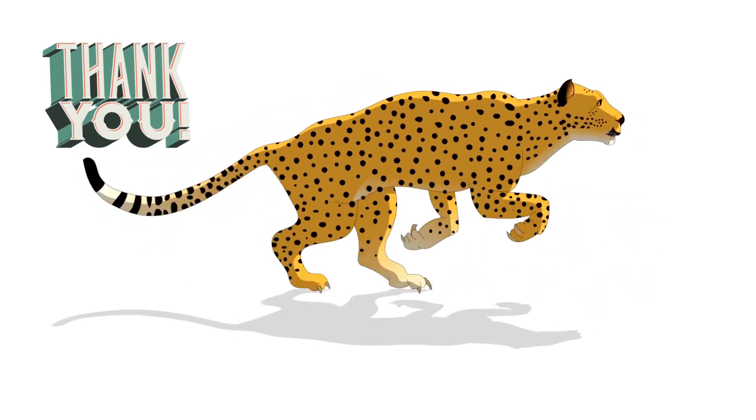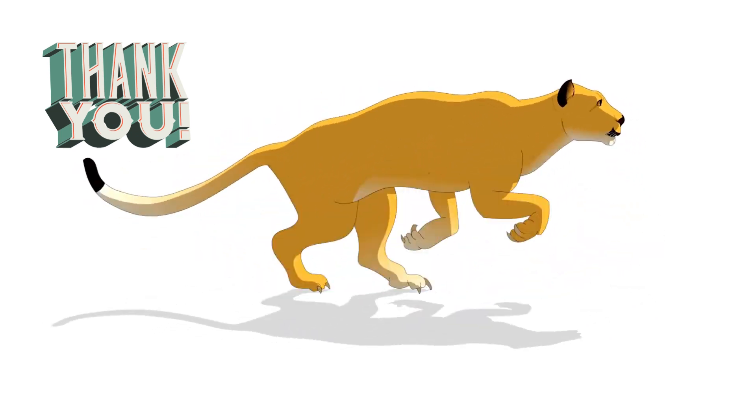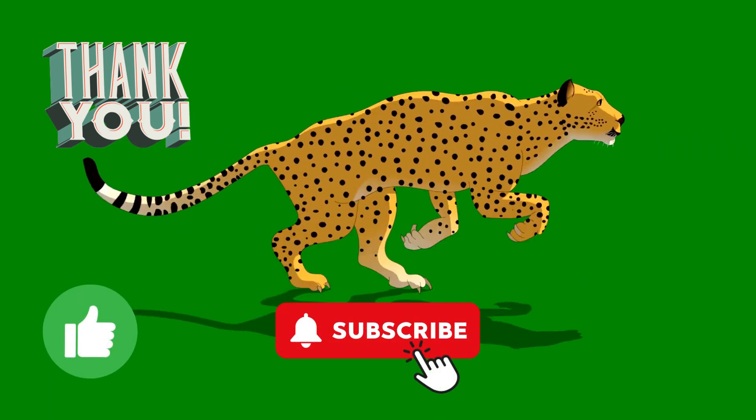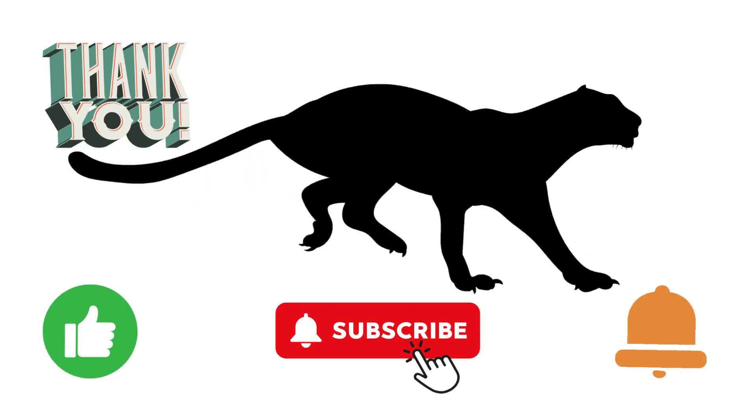Thank you for joining us today on this thrilling adventure into the world of cheetah hunting. If you found this video informative and exciting, please give it a thumbs up, subscribe to our channel for more wildlife content, and don't forget to hit that notification bell so you never miss an update. Thank you.